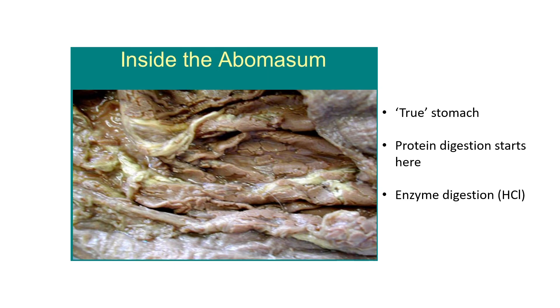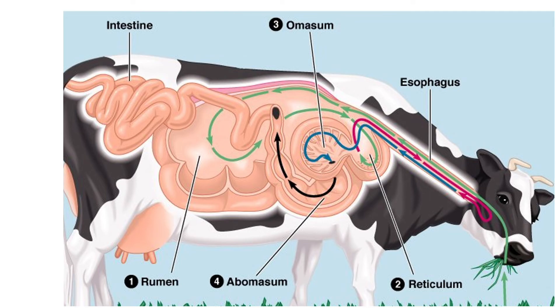The abomasum looks like organized chaos on the inside — similar to our own stomachs. It is wetter inside because it contains digestive juices and enzymes, including hydrochloric acid. This compartment is known as the 'true stomach' because, like a human stomach, it performs enzyme digestion. Protein digestion also starts here — protein is not digested until the food reaches the abomasum. From here food flows to the omasum, abomasum, and then through the rest of the intestines.